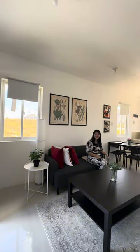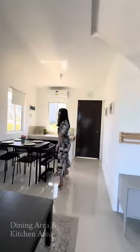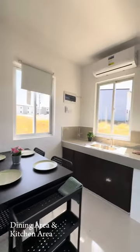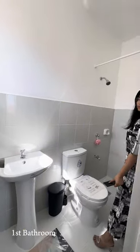As we step inside, we will be welcomed by the living area, as well as the dining area and the kitchen area. And now, let's take a look at our first common bathroom.